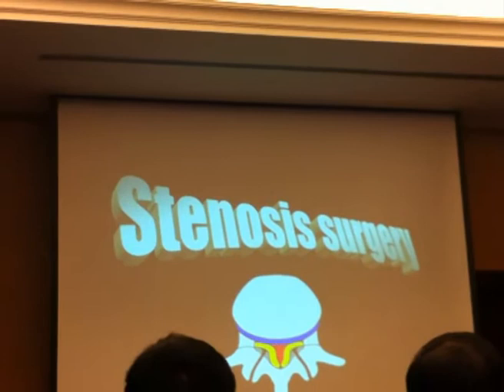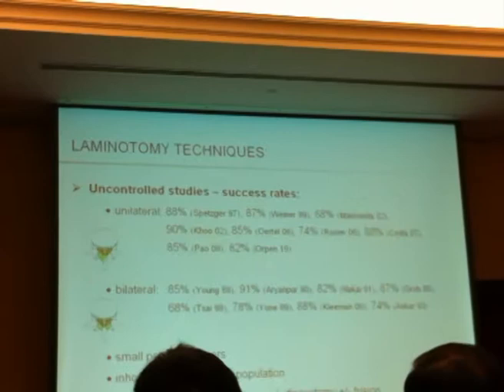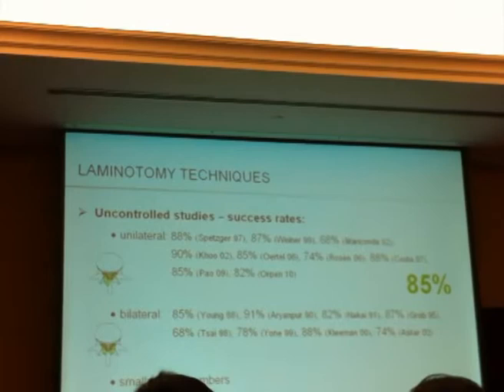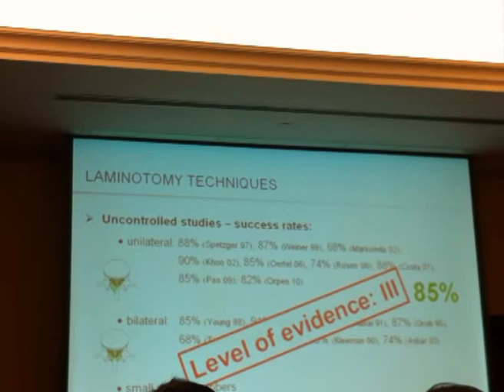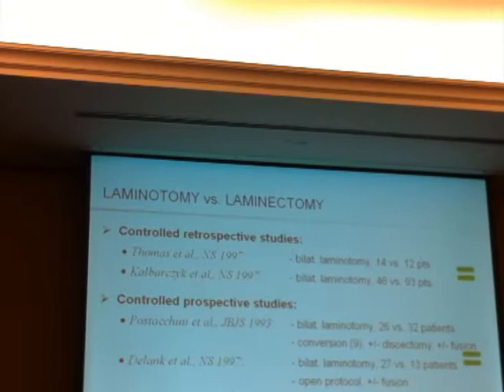Coming to stenosis, we all know that traditionally lumbar laminectomies do not have the results we would like, with a success rate of about 60%. There are many uncontrolled studies showing a success rate of 85% for the less invasive laminotomy techniques. The level of evidence that they may be more successful is also low, around level 3. Some controlled studies show equivalent results for laminotomies compared to laminectomies, and some show superior results for the less invasive techniques.